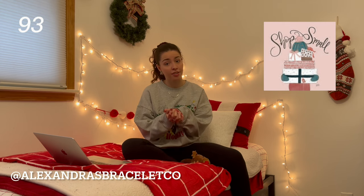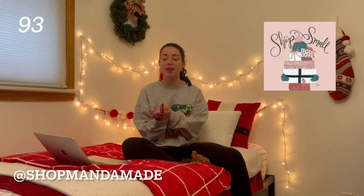Another one is Alexandra's Bracelet Co. — she makes super cute jewelry and I feel like I wear all of her jewelry all the time. Shop Manda Made is also great — she makes these really cute disco car charms. I have one in my car right now and it makes me smile whenever I see it. Some others are Noelle Earrings — I love her jewelry, and clay earrings from small businesses are just so good. Shop for the One is a great Christian brand. Wild Honey Clay and Gray Bandit are also great jewelry brands.